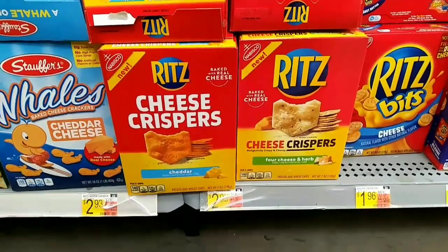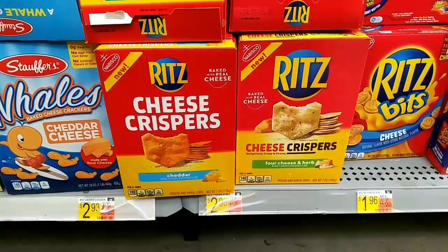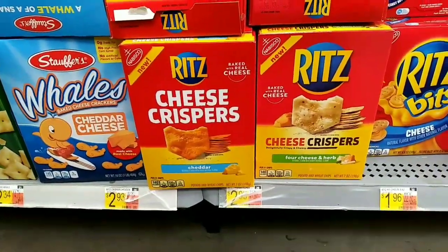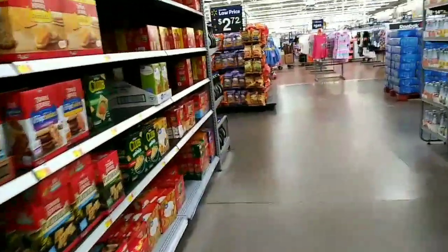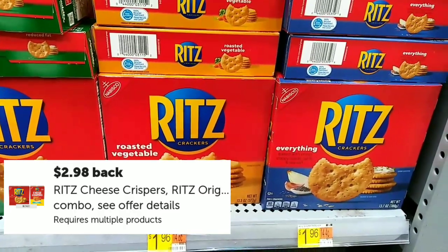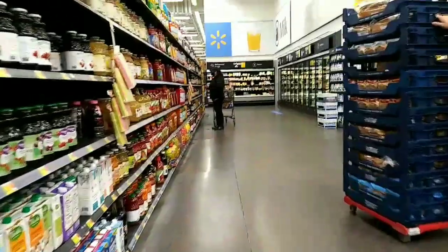This deal is on the Ritz Cheese Crispers at $2.93. We're also going to grab the regular Ritz Crackers at $2.14 — the shelf price said $1.96, but they rang up for $2.14. Buying both, you'll pay $5.07, but get back $2.98, making them $1.04 each.